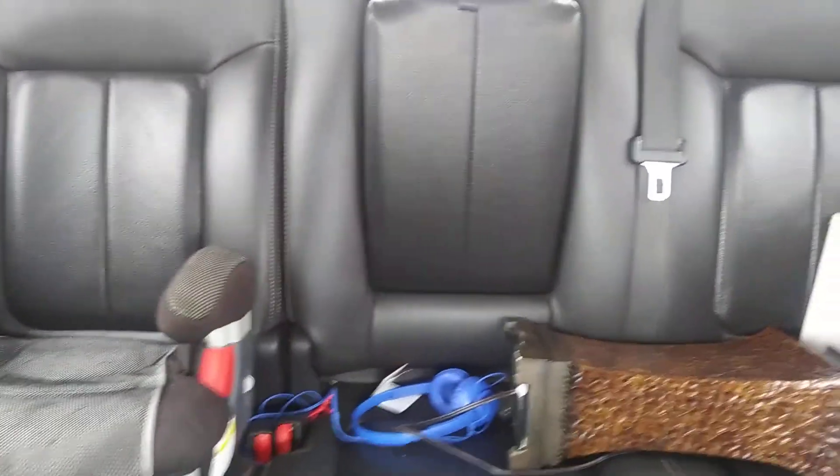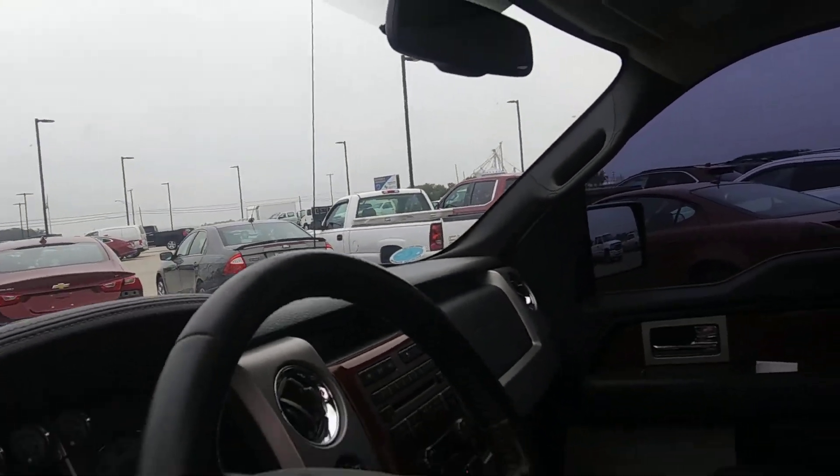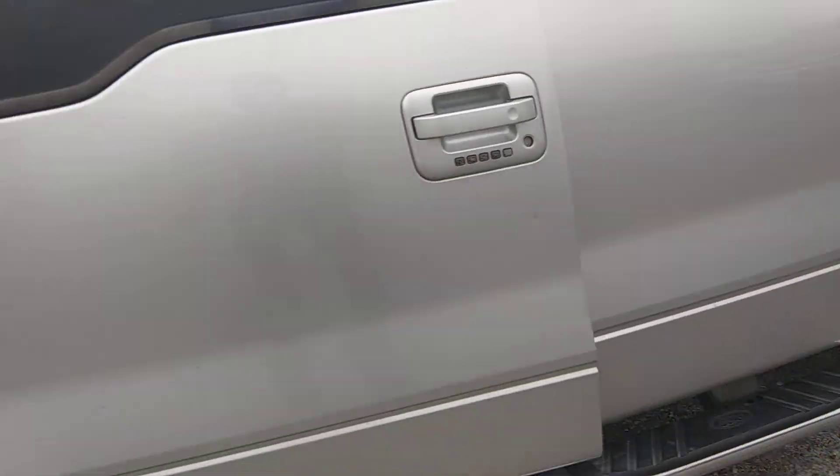And then the back, as you can see, I've got some things back there, but it's really in good shape for the year and the miles. You do have some cracking going on here on the driver's seat, but other than that it drives out nice.